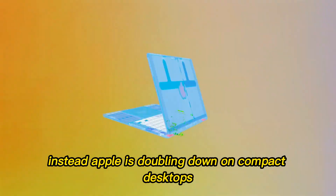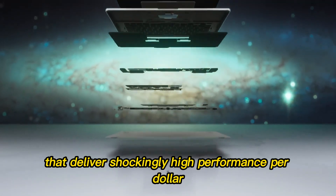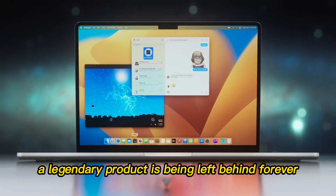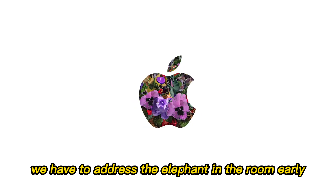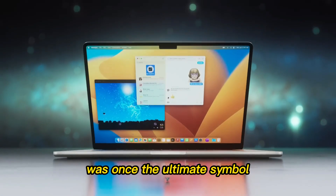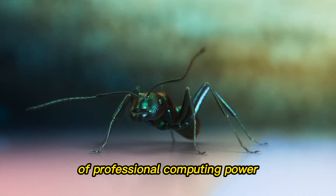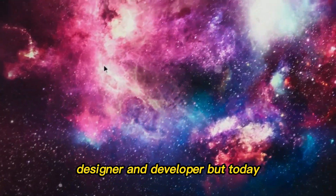Instead, Apple is doubling down on compact desktops that deliver shockingly high performance per dollar. And yes, that means a legendary product is being left behind forever. We have to address the elephant in the room early: the Mac Pro. The Mac Pro was once the ultimate symbol of professional computing power. It was the dream machine for every editor, designer, and developer.